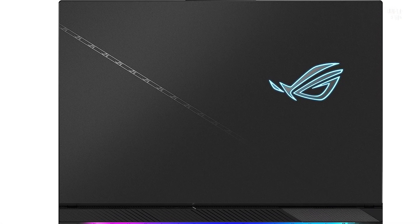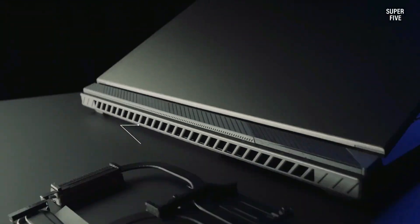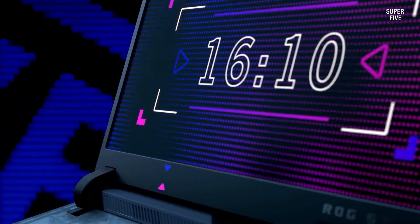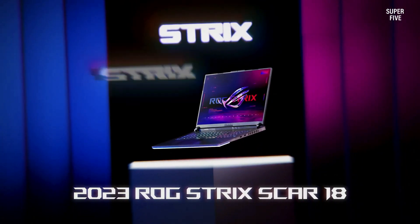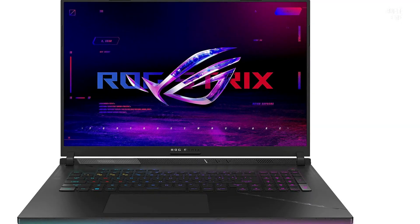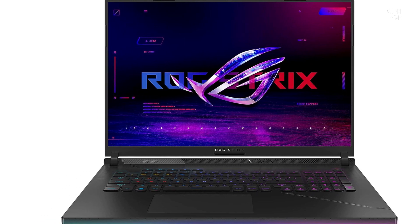For those with more expansive requirements and a flexible budget, the option to upgrade to a model featuring 64 gigabytes of RAM and a whopping 16 terabytes SSD is available. The ASUS ROG Strix Scar G18 prioritizes optimal system temperatures during intense usage with Thermal Grizzly Conductonaut on the CPU and Gelid GC Extreme on the GPU.